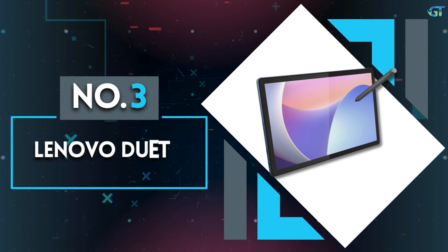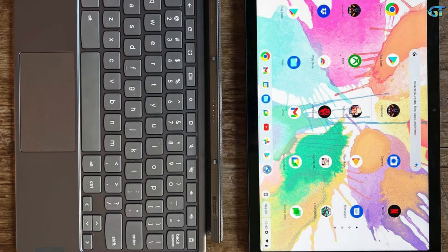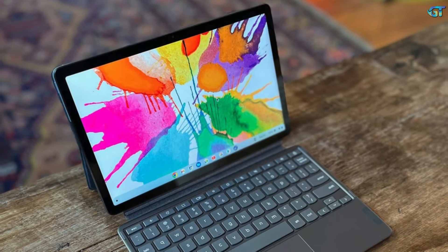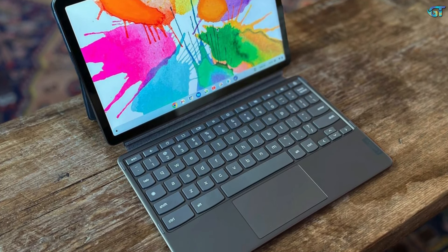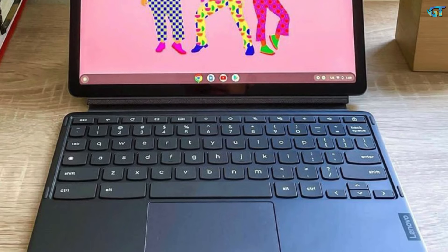Number 3: Lenovo Duet 3. The Lenovo Duet 3 — or Lenovo IdeaPad Duet 3, depending on where you buy it — is a great Chromebook tablet for students that can be yours for as low as $359. This is effectively a bigger, more expensive follow-up to the Chromebook Duet Lenovo released in 2020, a surprisingly capable and inexpensive Chrome tablet that's still decent if you want something even cheaper.